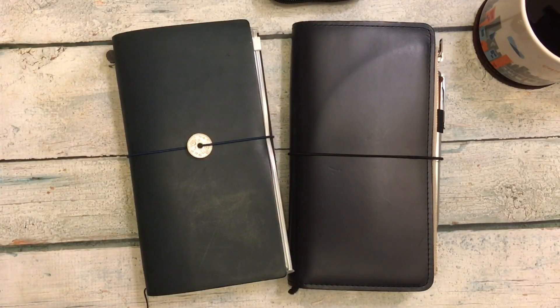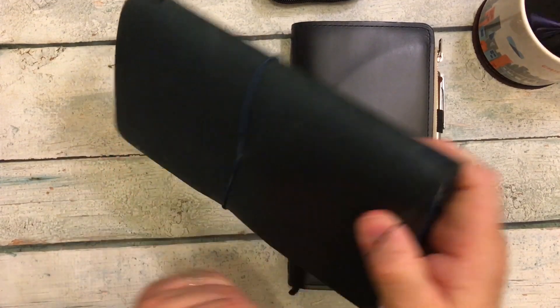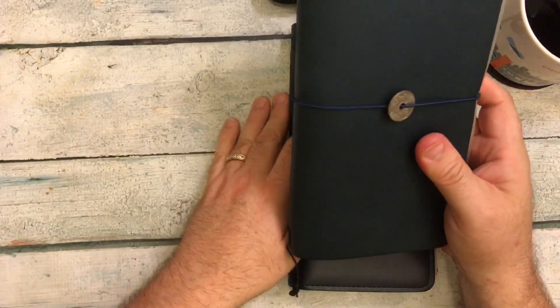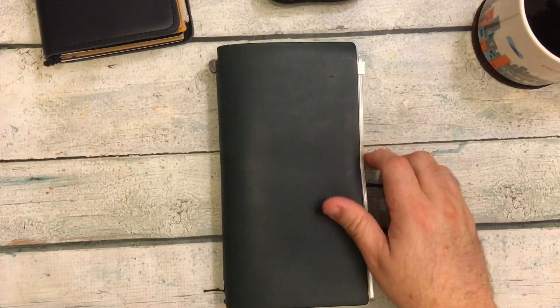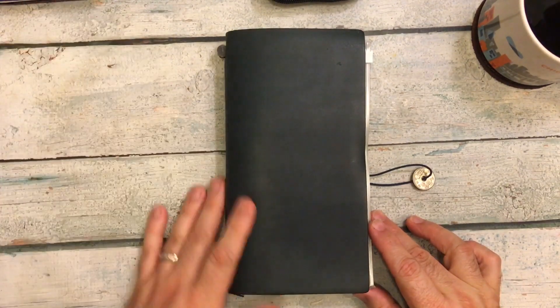Hi everybody! We're back for another video, and in this video I'm going to talk about this notebook. This is my blue traveler's notebook — the Pan Am edition that came out quite a while ago. I introduced it in a video about maybe a week or two ago.